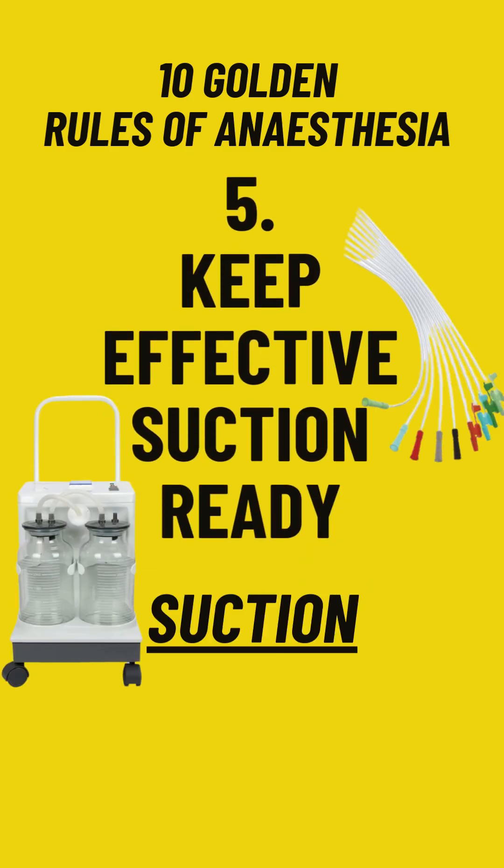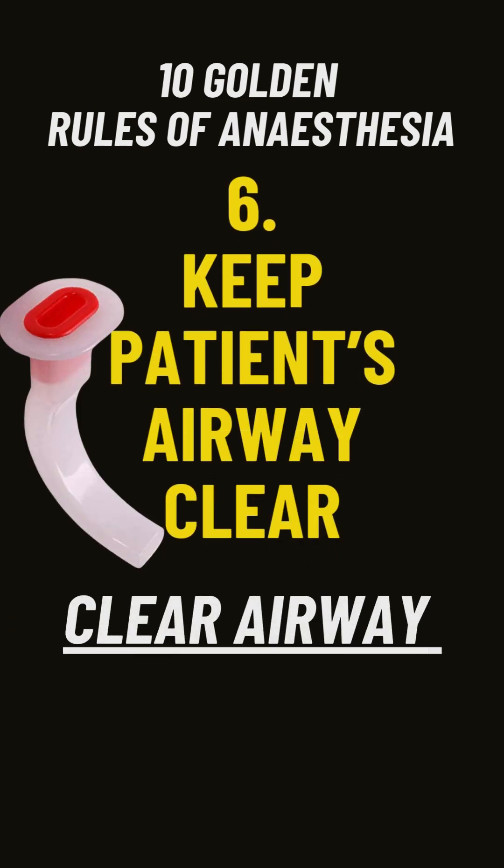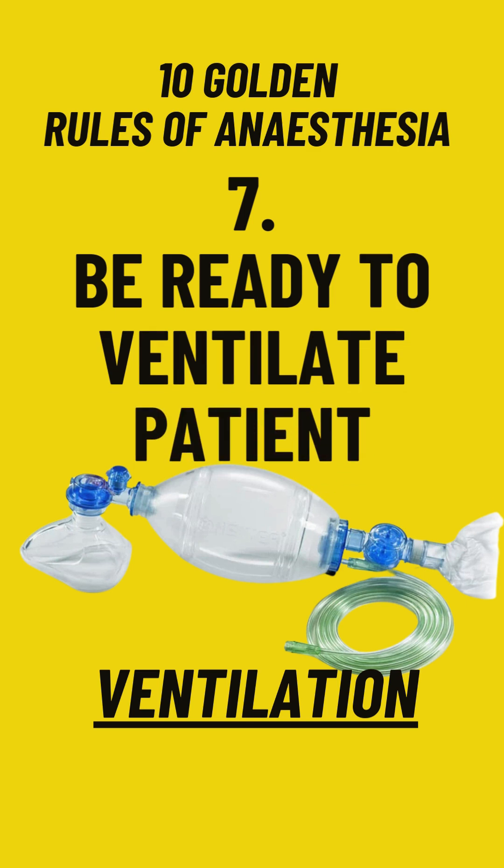Rule number five: keep effective suction ready — it will help to prevent pulmonary aspiration. Rule number six: keep the patient's airway clear so as to avoid upper airway obstruction.